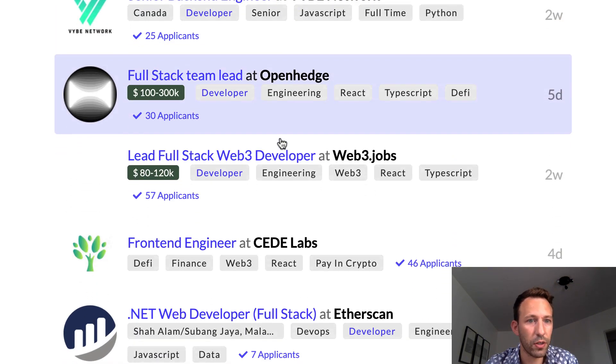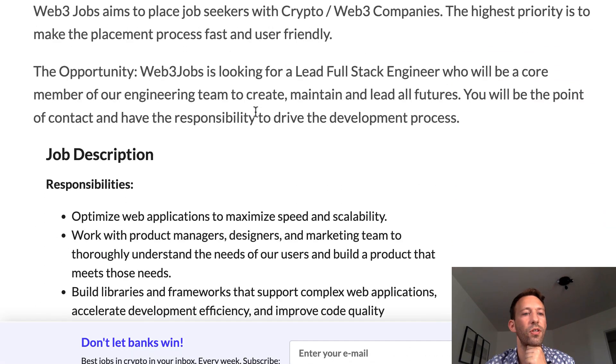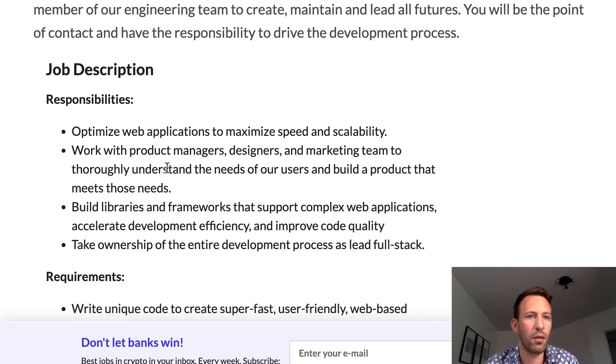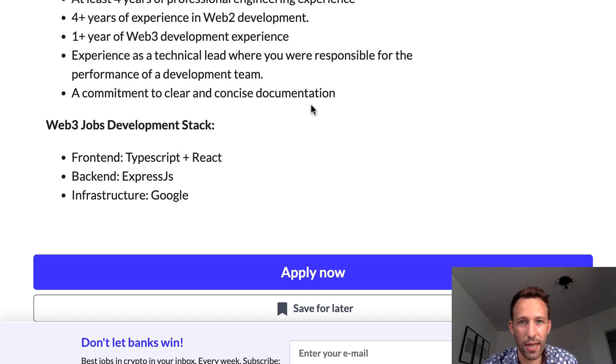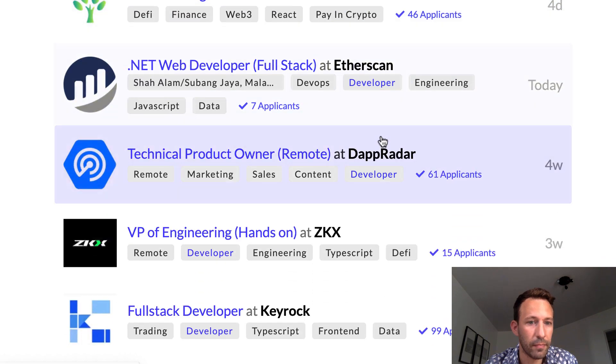Here's a Lead Full Stack Web3 Developer role — I'd say this is an intermediate position, probably for someone with three to five years of experience. The company is actually 'Web3 Jobs,' which is a competitor job board to Crypto Job List. Their business model is mainly web2, so you don't need a lot of web3 knowledge. You'll need to optimize web applications for speed and scalability, handle high traffic volumes, and know frameworks like Next.js and server-side rendering for SEO, plus mobile optimization. This is really more of a traditional web2 role.